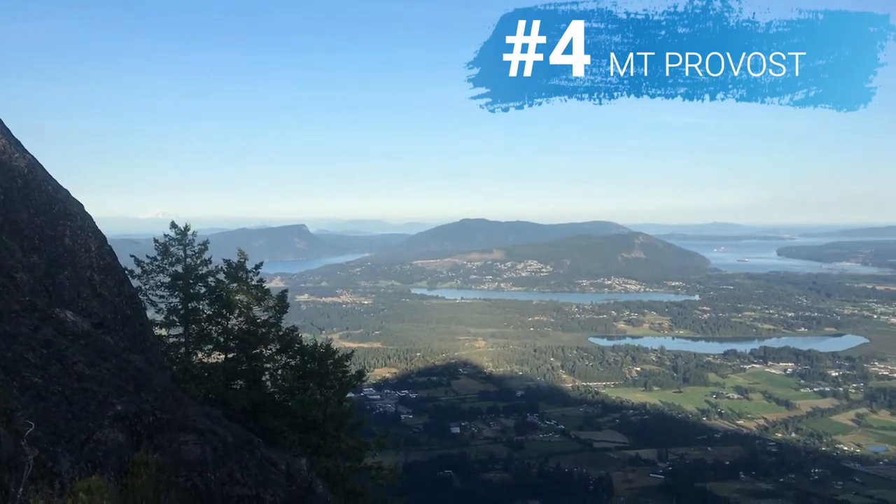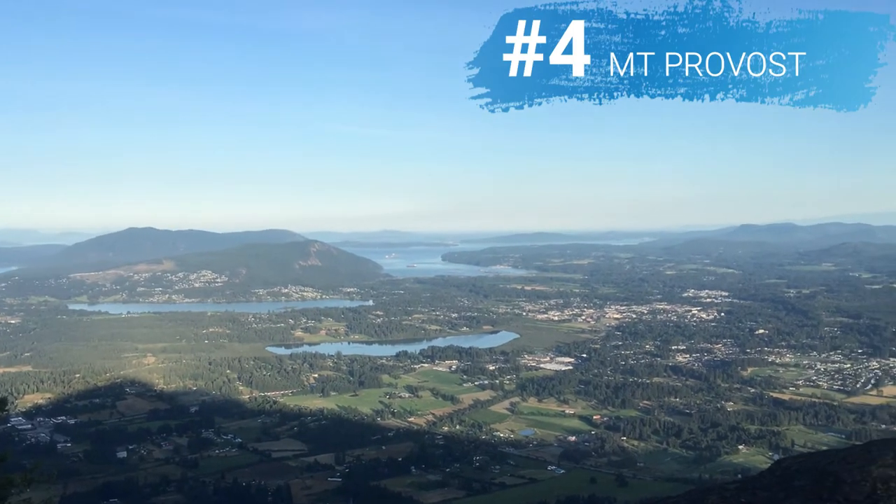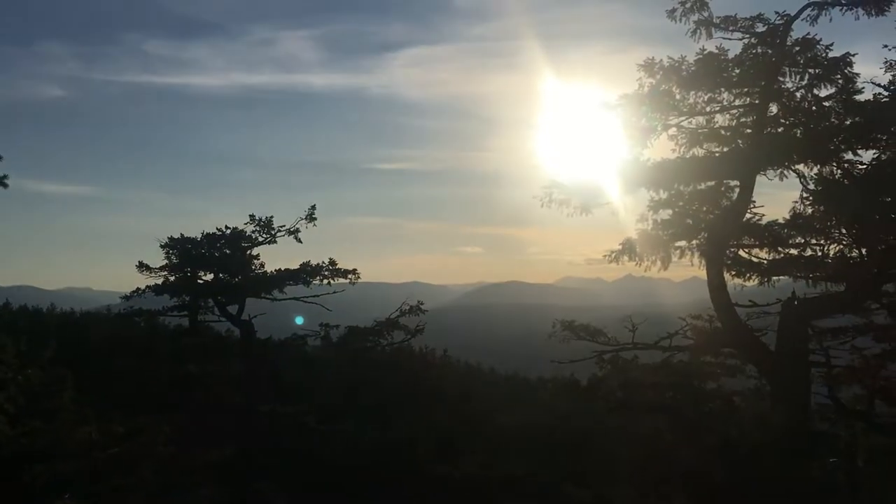Number four is Mount Prevost, a really nice mountain northwest of Duncan. There's a beautiful view at the top — you can see Mount Baker, all of Duncan, and the surrounding valley mountains. We did this at sunset and it looked amazing. It's accessed from Drinkwater Road. I'll put a link to a detailed blog post from theoutbound.com describing how to get to the trailhead. If you have four-wheel drive, you can drive almost all the way up with just a five-minute walk to the viewpoint, or you can hike the full 11-kilometer round trip from the bottom.